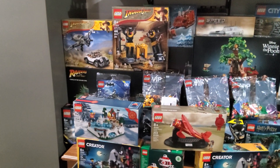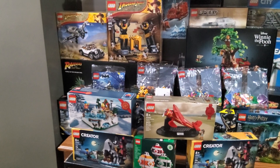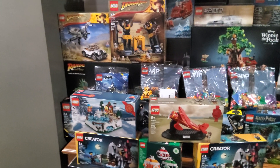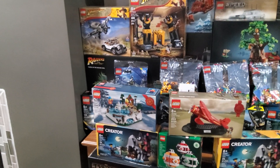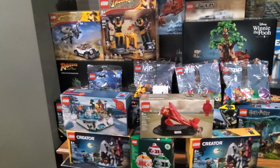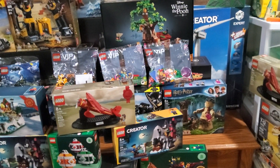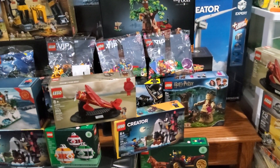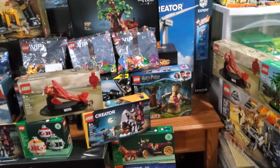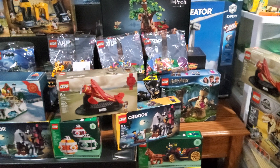We have all three of the Indiana Jones sets still sealed in their boxes, and I do plan to build the large one and the fighter plane chase set for sure. And then tucked in there as well, we do also have the 2024 modular Natural History Museum, which I really want to build badly.